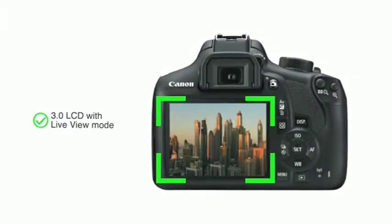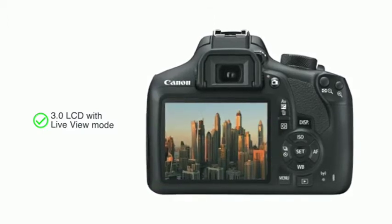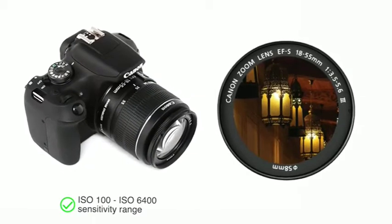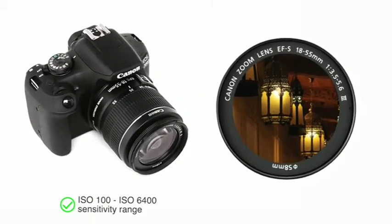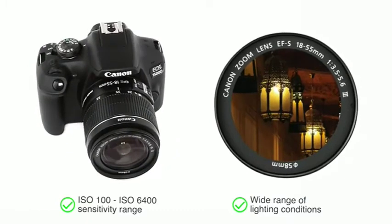It comes with a large 3.0 LCD with live view mode that allows you to capture crystal clear images. Its ISO 100 to ISO 6400 sensitivity range is suitable for high quality photography in a wide range of lighting conditions.